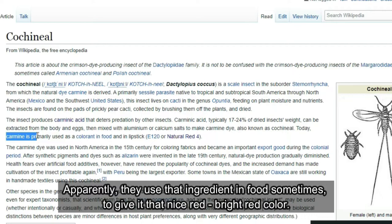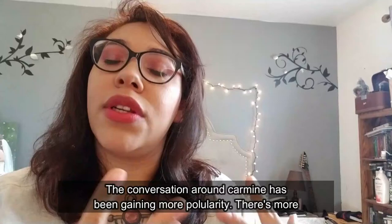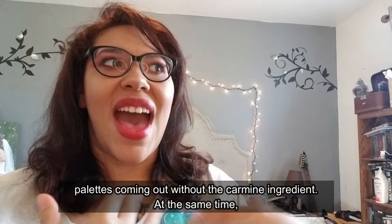Apparently they use that ingredient in food sometimes to give it that nice bright red color. There have been a lot of people with allergic reactions — only it's a food allergy, so it's a lot more dangerous than what's going on with me.